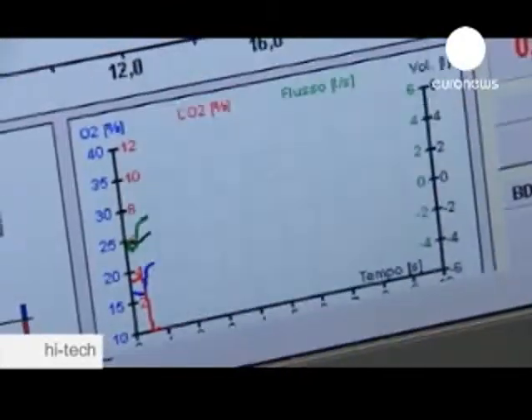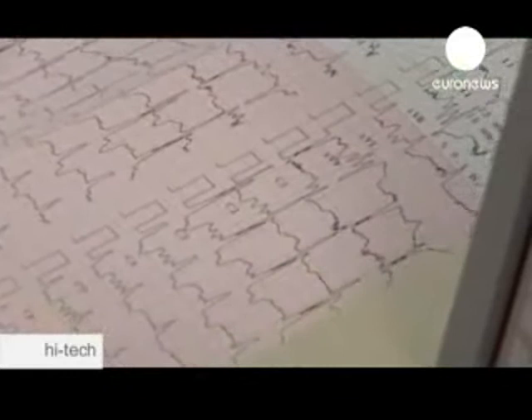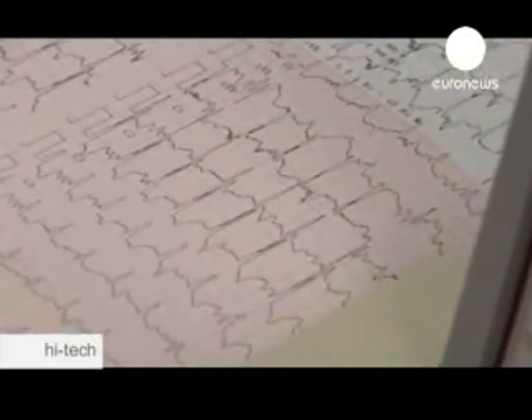Marcello Conviti, head of the company which is to assemble the hearts, hopes that this device could one day be the answer. "We hope to save all those ninety-five thousand patients. Theoretically, this depends on our capability to properly train clinical teams and on the performance of the machine itself — but theoretically speaking, this is our target. We are here to try to save all."